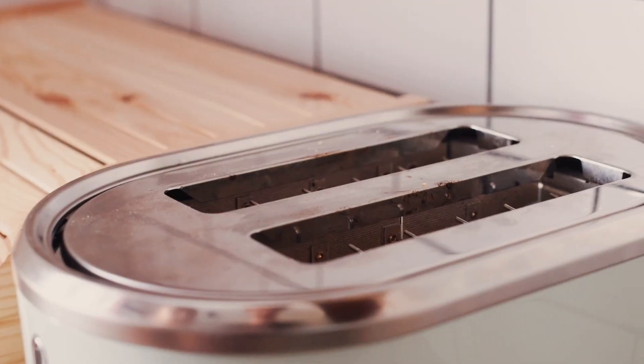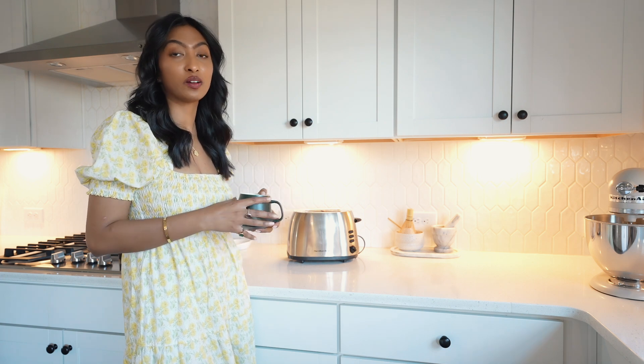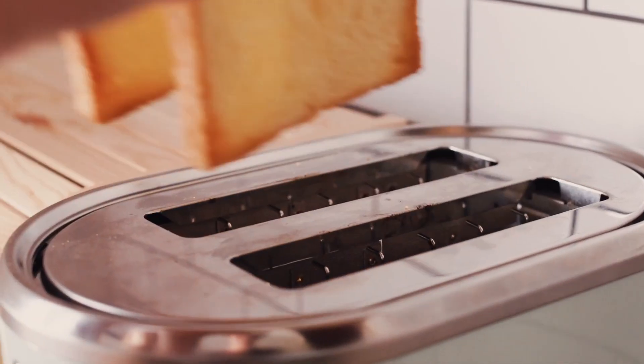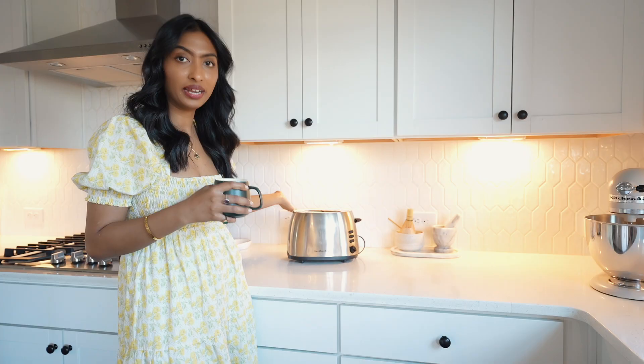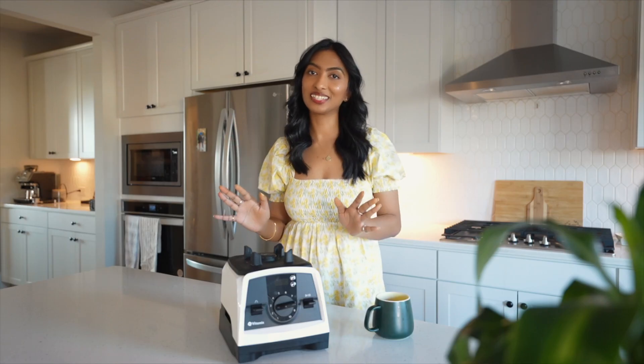Next I have this basic toaster. We use it every single day for toasting bread. I mention it because if you're setting up your kitchen from scratch, it's such an essential item to have. This one is actually my husband's from his college days — so it's been over nine or ten years and it's still looking good and very functional.